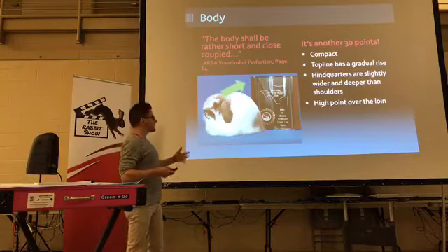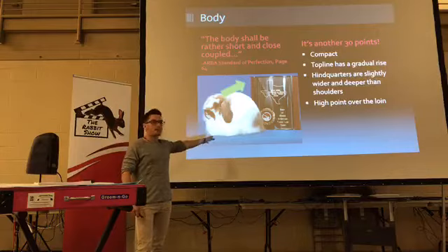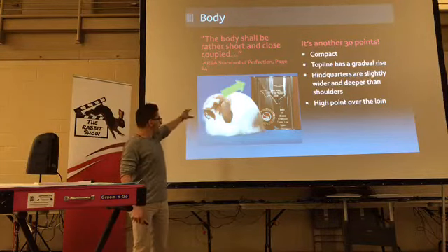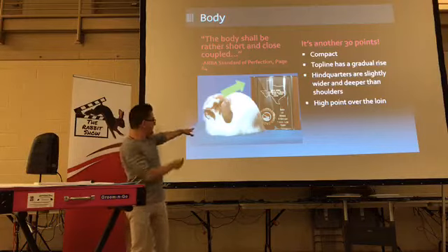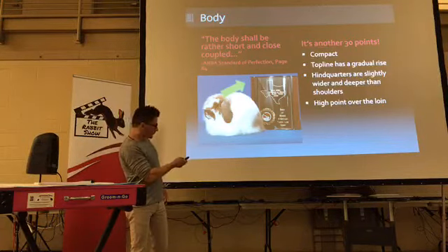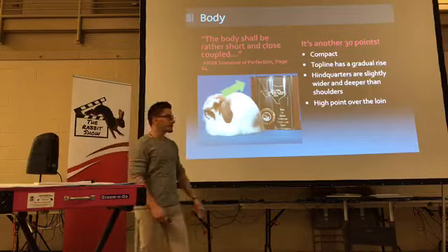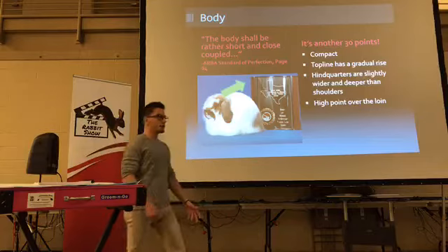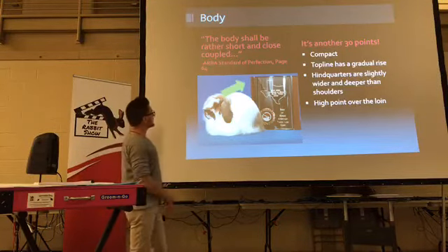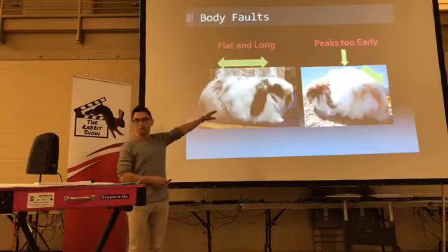Body — short, coupled, and close. Compact. This is also a Brian Hartzell rabbit — it won Best of Breed at the 2006 convention. Big old head, short compact body. You can see the gradual rise in topline exhibiting a median headset. High point over the loin — I went through the standard recently and it's like 35 breeds actually define where the high point should be.